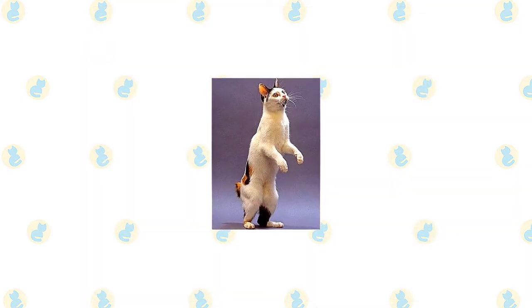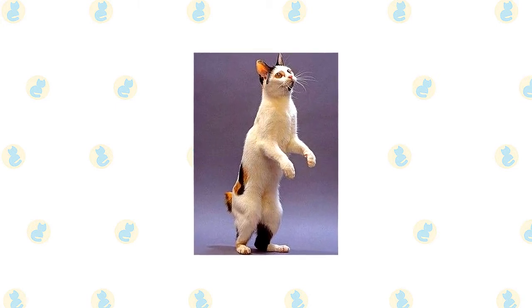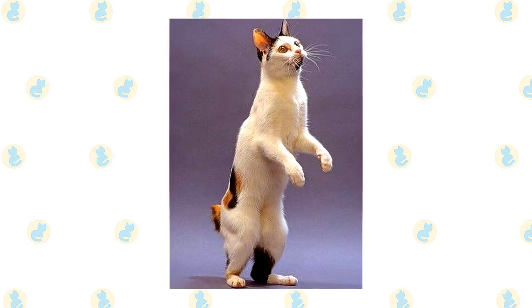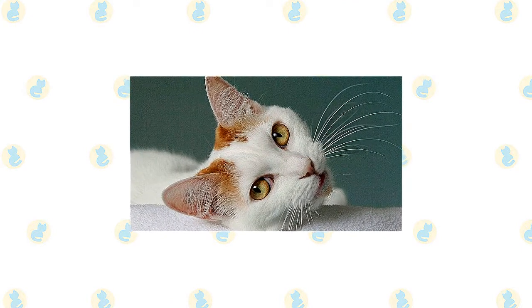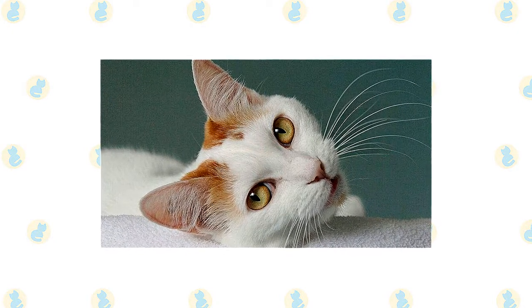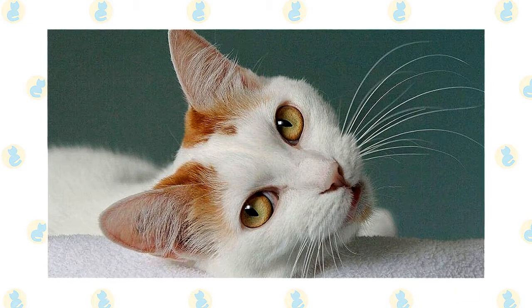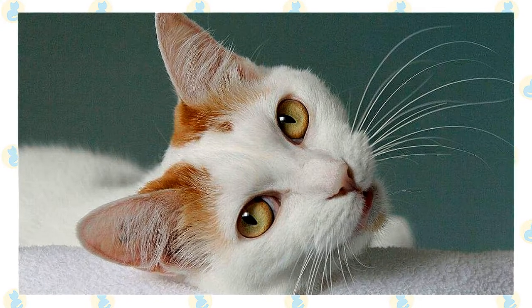The Japanese Bobtail is playful and smart. He will relish the challenge of a rotating assortment of puzzle toys or the fun of chasing a lure on a fishing pole toy. He is very good at learning tricks and will even walk on a leash if he thinks it's fun. When you are sitting down, expect this friendly feline to find a place in your lap. This is an adaptable cat who travels well, making him a good choice for boisterous families or people who enjoy an RV lifestyle. On the downside, he can be headstrong. He is a busy cat and must have companionship — people or another bobtail would be his first choice, but a dog will do in a pinch.